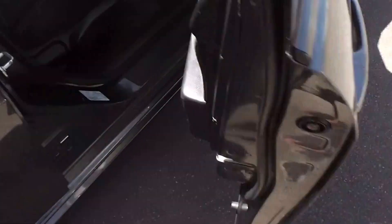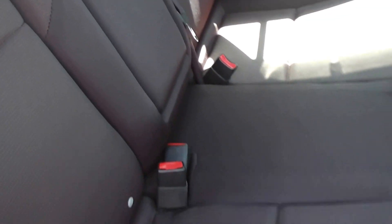Let's have a look at the back seats. There's plenty of leg room in the back, and you have a centre lap and diagonal seat belt, so all five seats have lap and diagonal belts. And you've also got ISOFIX child seat anchor points down there as well.